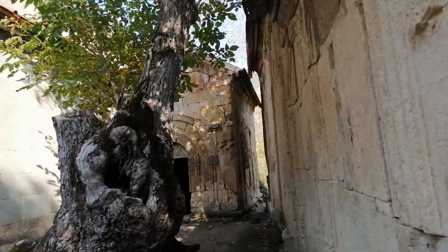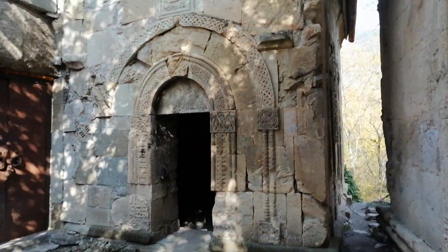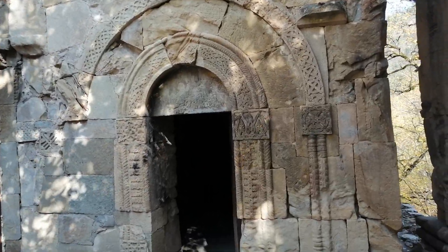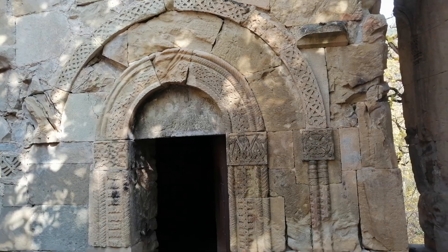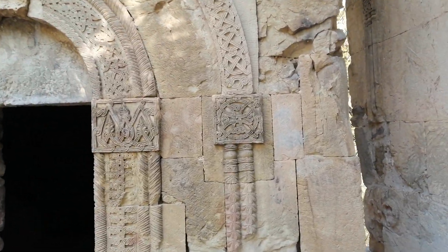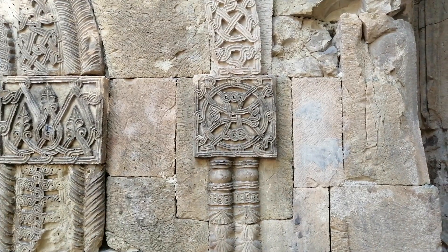And the next one, my favorite — this entrance, and especially this cross here. Very beautiful.